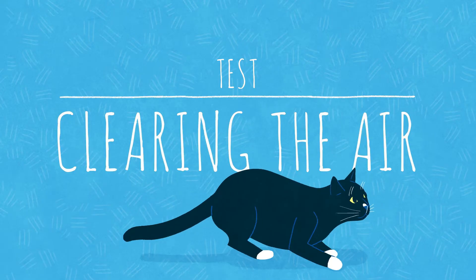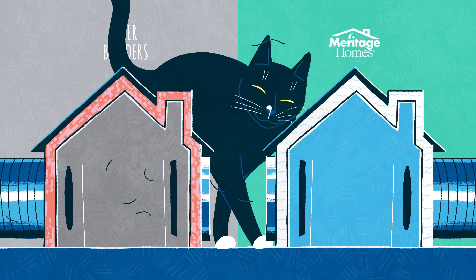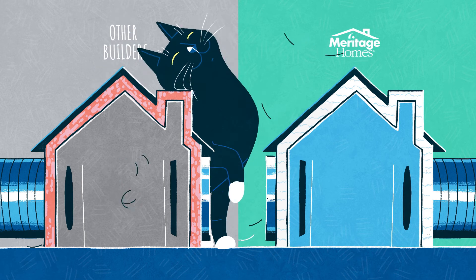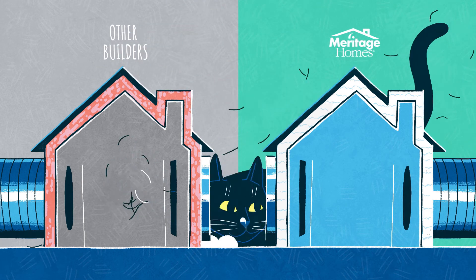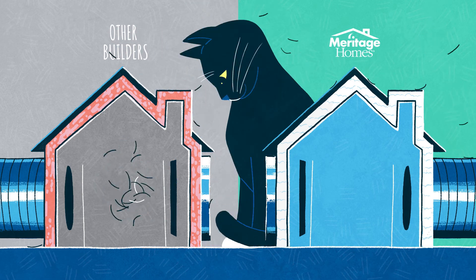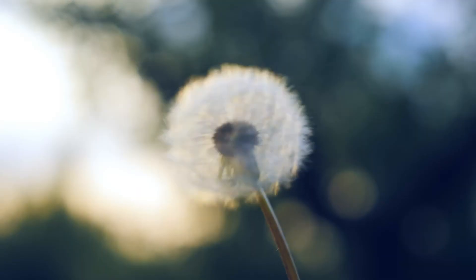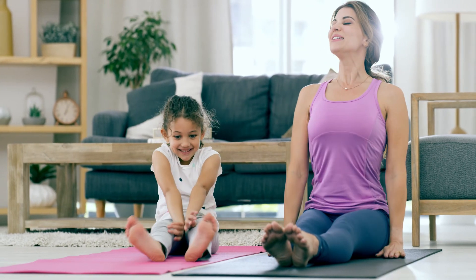Once we have the home climate sealed, we combine elements to create a unique high-performance clean air system. Without spray foam, advanced framing, and air filtration working together, the house on the left lets in unwanted pollutants and can't effectively filter the air. But the Meritage home tackles seasonal allergens, pesky pet hair, and other pollutants, so your whole family can breathe easy.